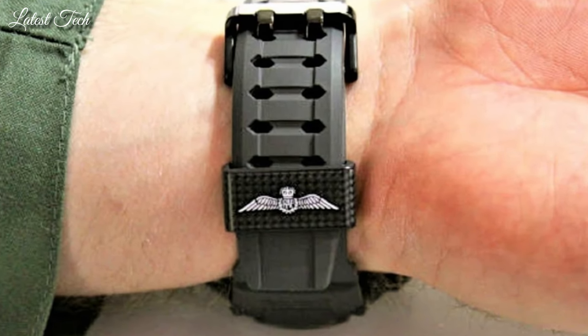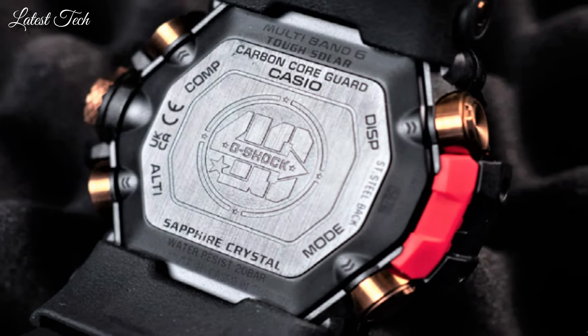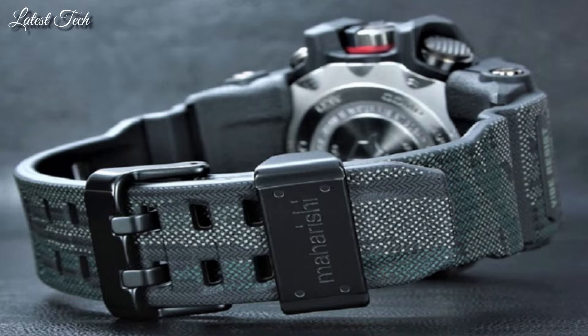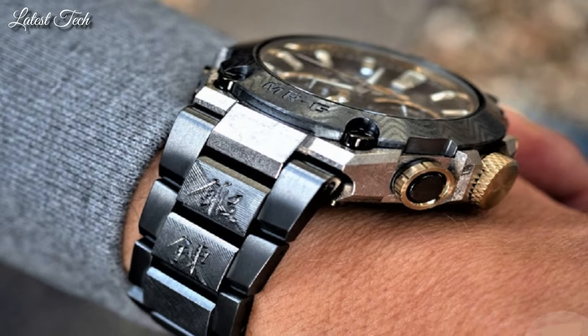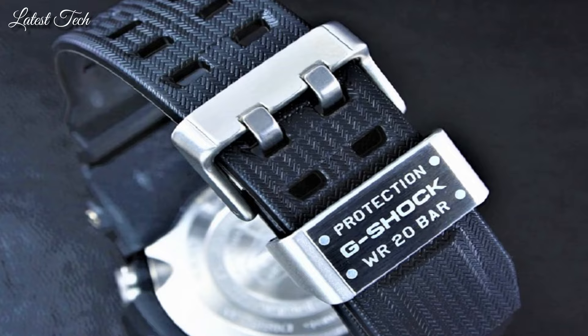Hello everyone! Today I am going to show you the best Casio G-Shock watches for men 2024 based on specifications. All the watches' product buying links are given in the video description. Please like, comment, and subscribe to my channel. Press the bell icon for new video notifications.